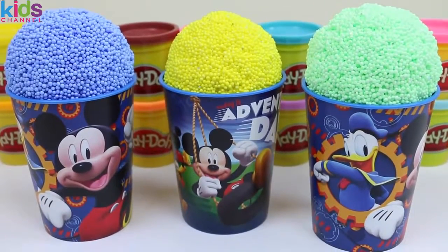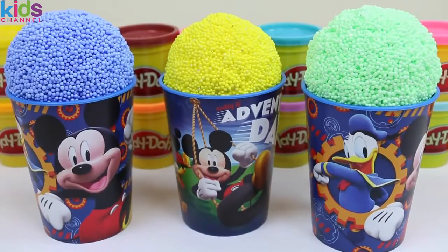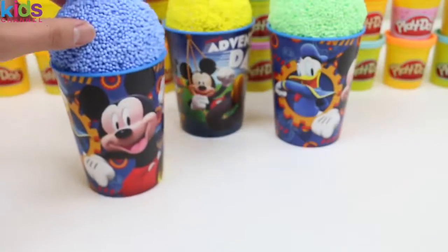We're bringing you some more Play Foam Surprise Cups. We got you some Mickey Mouse Cups today. Let's check out our first cup.